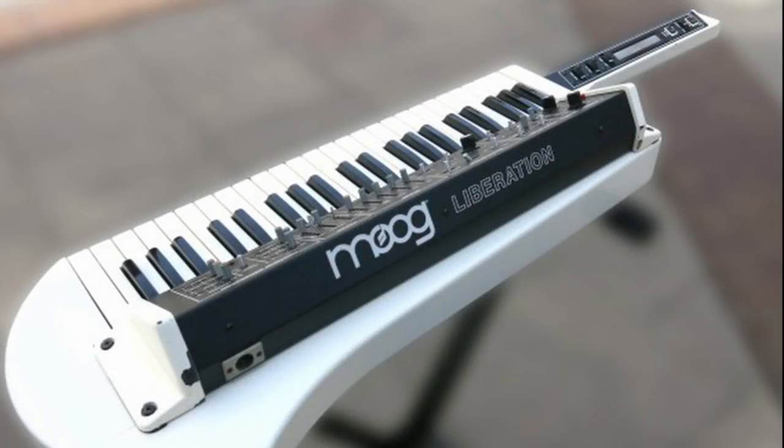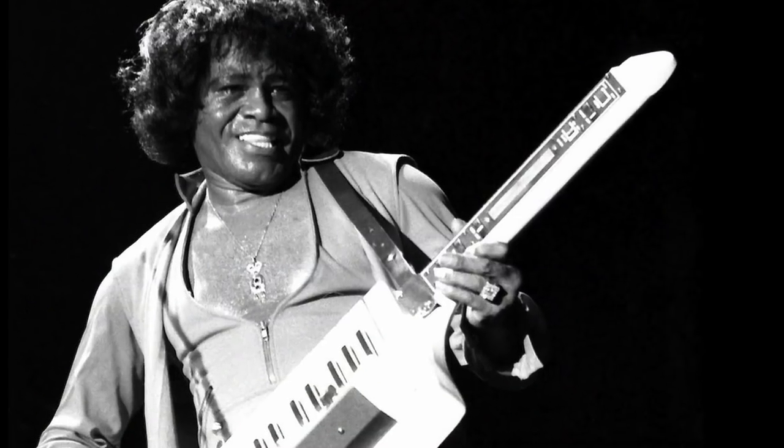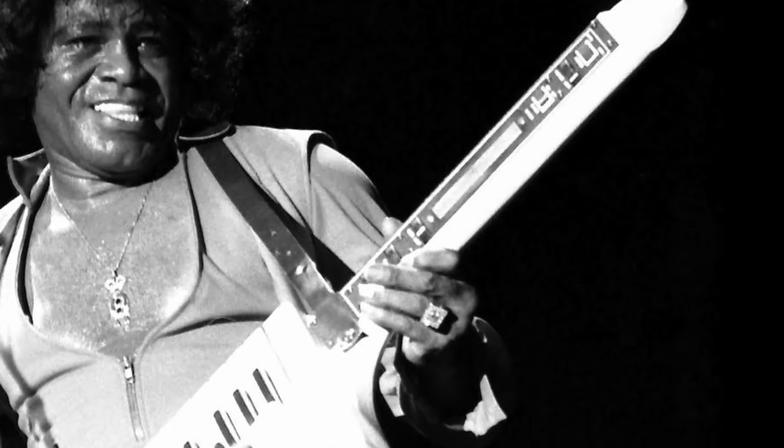Like the MG1, the Liberation was a two-oscillator monosynth, which also contained a polyphonic section. Without the MG1, the Liberation might not have happened — building an instrument for RadioShack in quantity really helped cut costs in so many areas. The neck of the Liberation sported a ribbon controller, identical to that on the Minimoog, which could change the pitch of a note simply by sliding your finger up or down it, allowing players the ability to do guitar-like hammer-ons and bends.